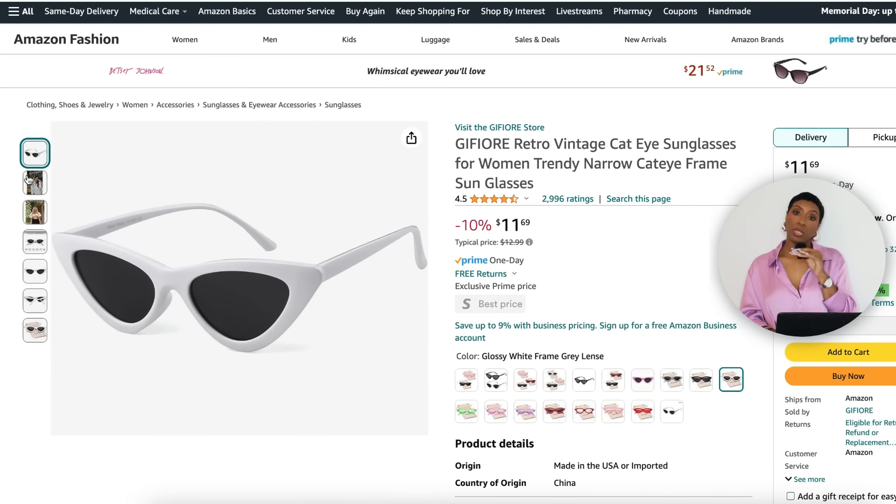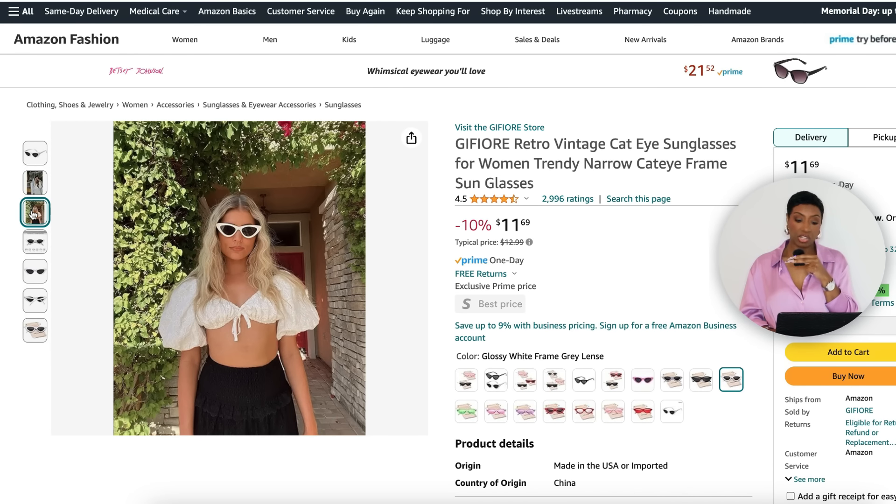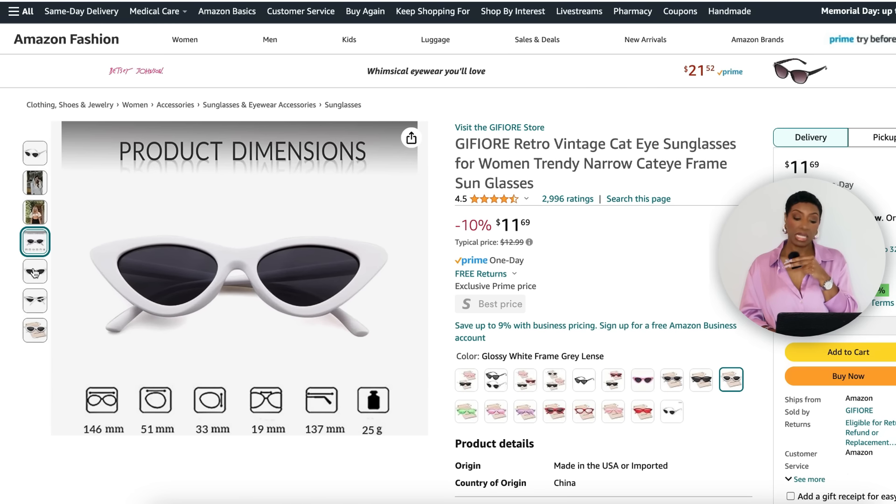For sunglasses we went to Amazon — $12, by a seller called Geofor, called the Retro Vintage Cat Eye Sunglasses. A little triangular narrow-shaped lens in white, very simplistic. It brings the eye up and you have some white going on up top which pulls the whole look together. Comes in all colors and with Prime you'll get it fast. There we have it — corset tops, track pants options, shoes with as many links as I can find, and the sunglasses. Done!